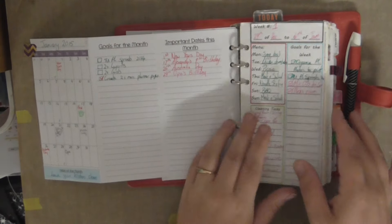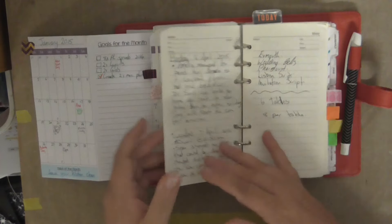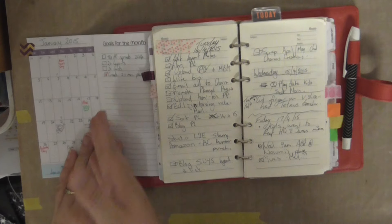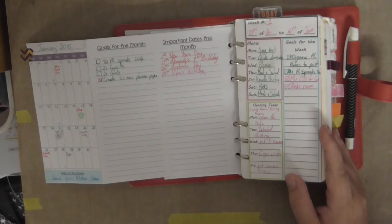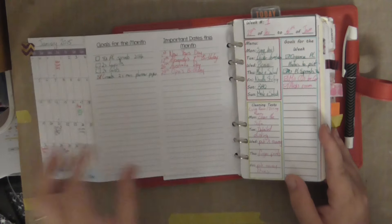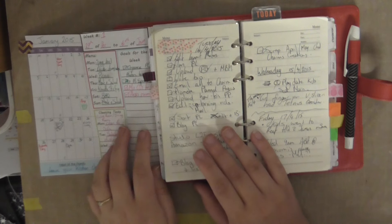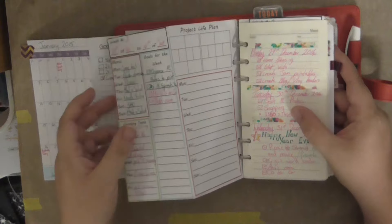I made these fold-outs because if I'm somewhere in the journal and I need to see what's happening in January, I can pull it out. The monthly fold-out has the goals section for goal setting for the month, and other important dates as well. Then I was also doing a weekly one with a Project Life section. So you've got the start of the week — this is my weekly stuff, this is my monthly stuff, and this is my daily stuff.